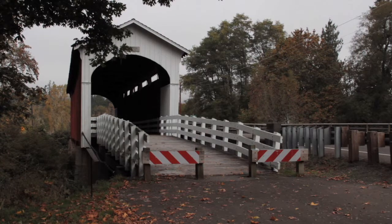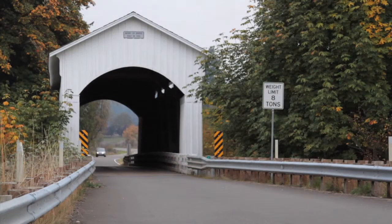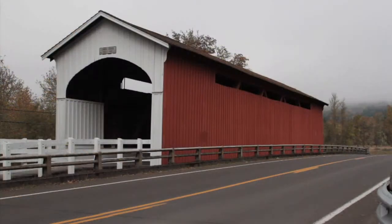Cottage Grove is the covered bridge capital of Oregon. There are seven historic bridges, six covered and one swinging bridge in and around Cottage Grove. Those bridges draw plenty of tourists.